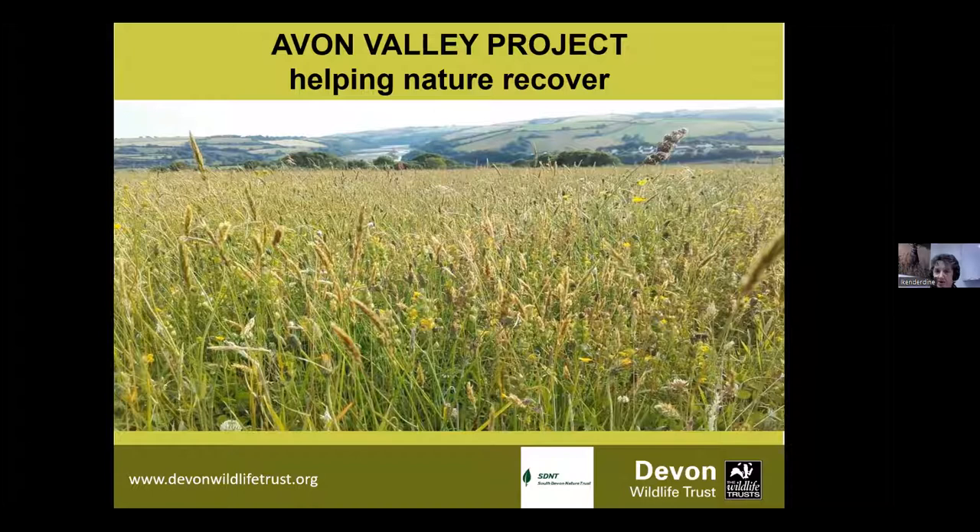Saving Devon Treescapes, which is active at the moment, has five years worth of funding. And we've been really lucky with the Avon Valley project that our funding is more open-ended, and suddenly we've arrived at 10 years where our work is more relevant and more needed than ever. I work as a land management advisory officer, working with farmers, landowners and growers.